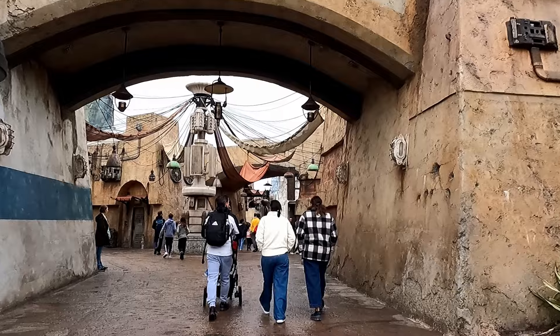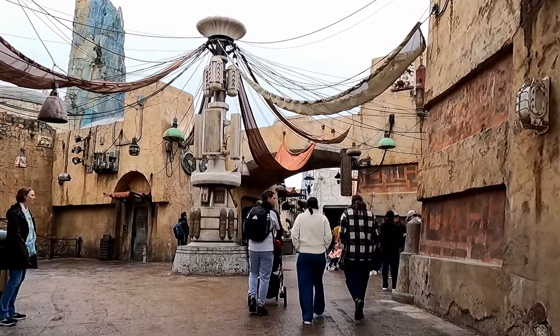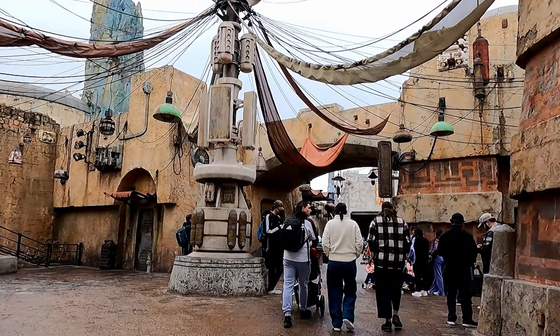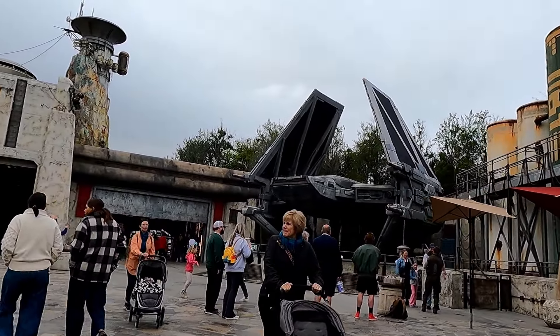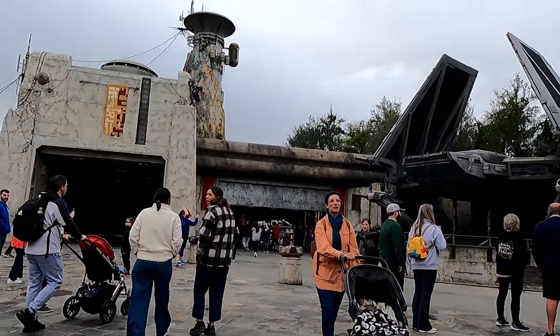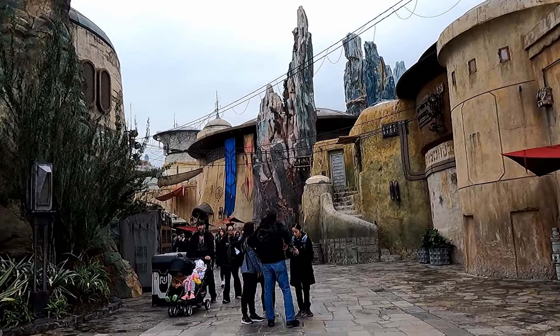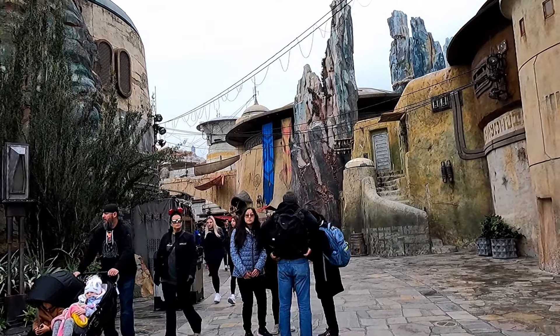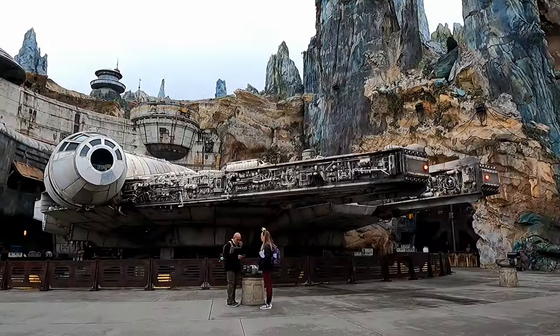After an amazing time in Toy Story Land, we've made our way across to Star Wars Galaxy's Edge — it's the newest land here at Hollywood Studios and one we've been wanting to check out. It wasn't open when we went to Disneyland in California, so we've been looking forward to it. The theming is amazing and we really wanted to check out the Millennium Falcon, so that was the first ride we went on.